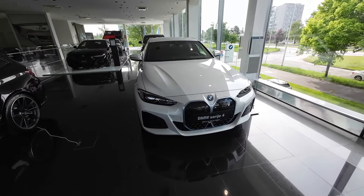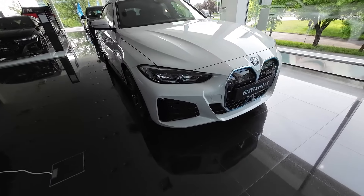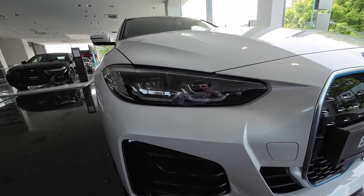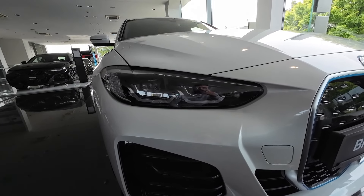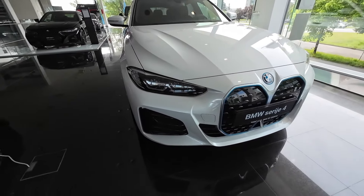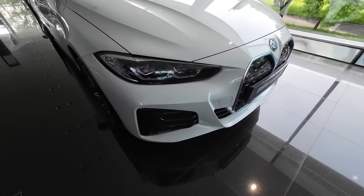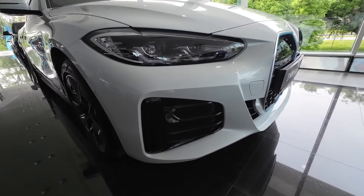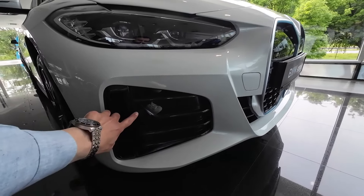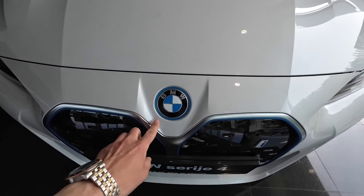Let's start the exterior walk-around with the front end design and details. I will put the lights on at the very end of the video. These are of course full LED technology — low beam, high beam, turn signals, and daytime running lights. This particular model is in the M Sport pack, so you have a different bumper design with sporty contrasting black details and front parking sensors.